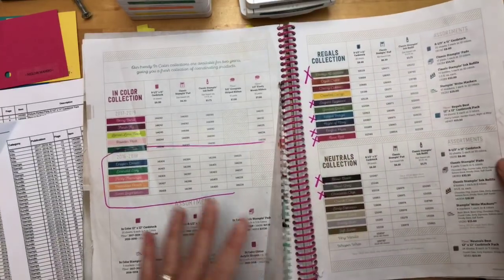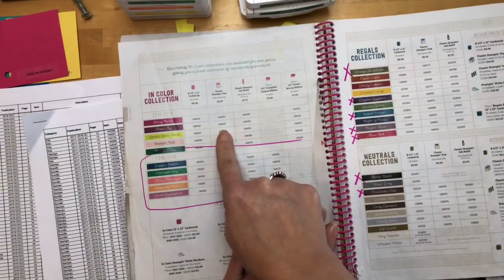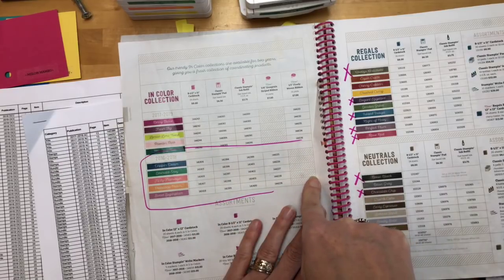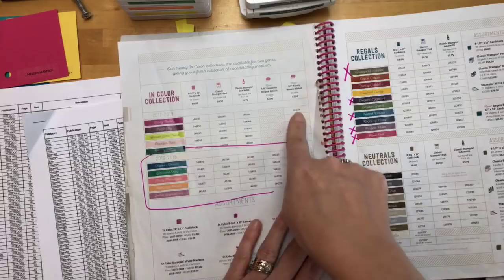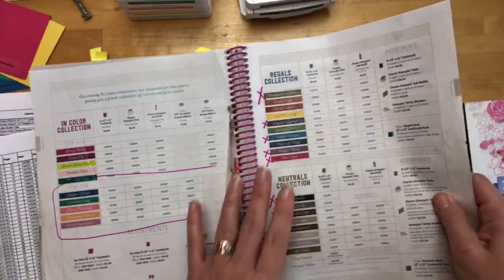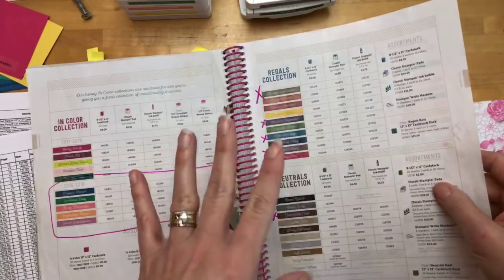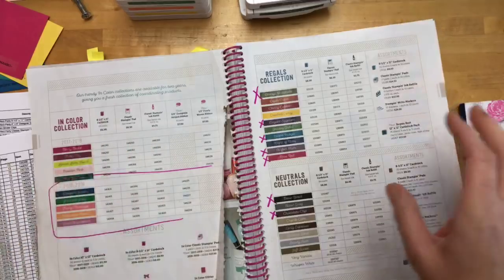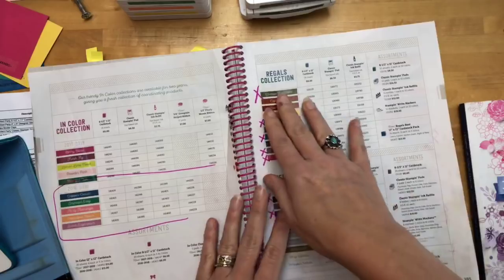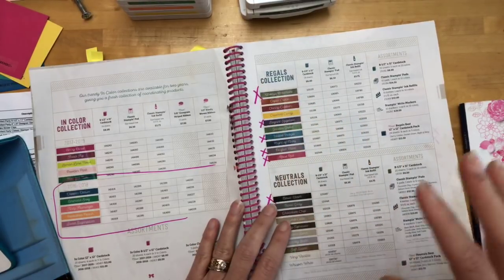When you get to pages 184 and 185, that's when we get to the colors and the color families. This whole family is retiring — saying goodbye except for one of them, which will stay for another year. Then we're going to get five new ones. These are our core colors that stay with us all the time until we have a refresh or a revamp, and that's this year. You'll see that the paper, the reinker — all of that is going to retire.